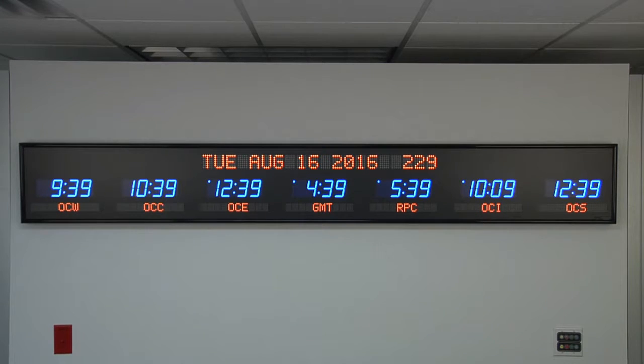Each time zone clock is handcrafted in the USA. The 6618V is available for purchase on GSA Advantage, FedMall, or through our website at brgprecision.com.